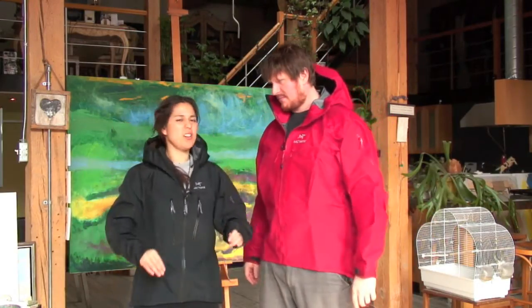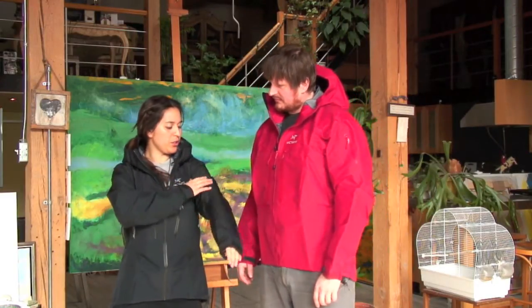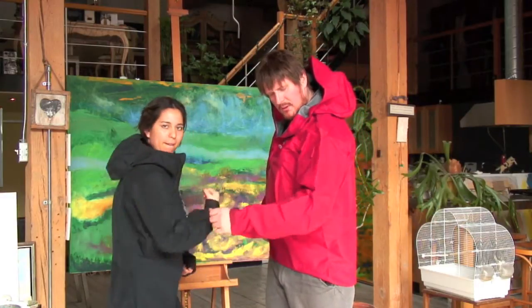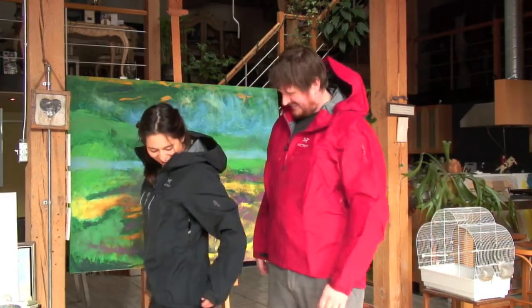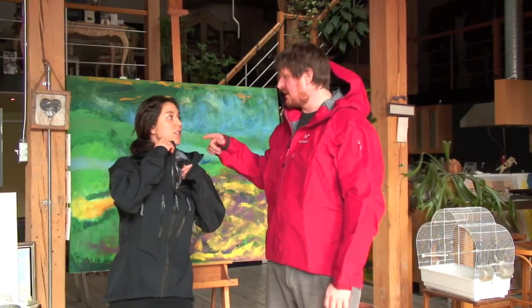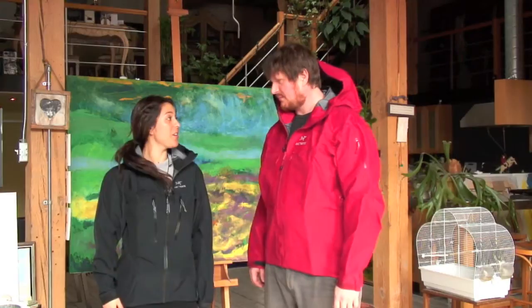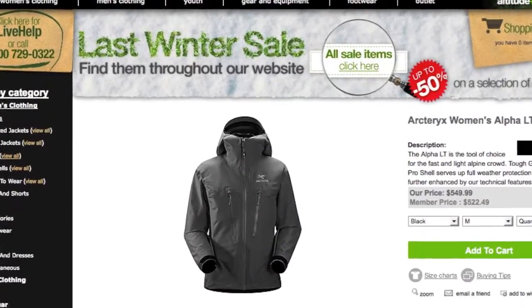What's really great about Arcteryx is all the attention to detail. You can see the cut is made for movement — the articulated elbows, the longer cut in the back, even a little chin guard. And a very nice finish inside as well. Everything is awesome. So that was the Alpha LT and the Alpha SV by Arcteryx. We'll see you next time.